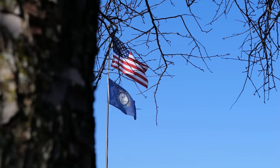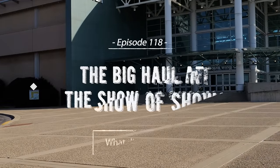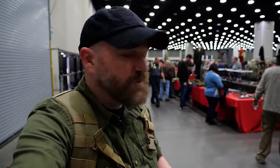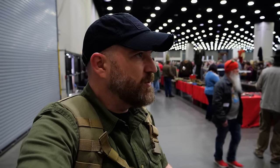We just got into the show here. I'm pointing this camera at myself like a moron and embarrassing myself — people are looking at me wondering what I'm doing. We've done some videos here at the Show of Shows before and it's absolutely incredible. There are a lot of dealers and a lot of collectors, but it's almost like a giant museum in a way and I always learn something while I'm here. We're going to walk the floor and link up with Eric.